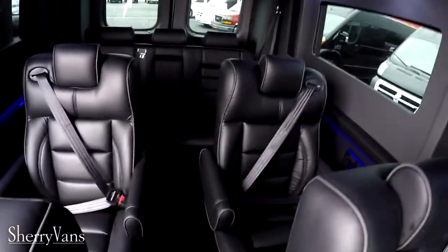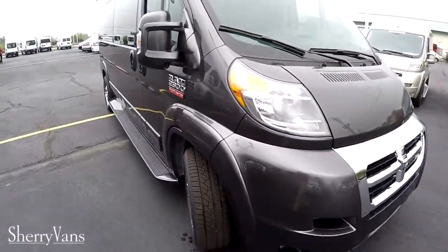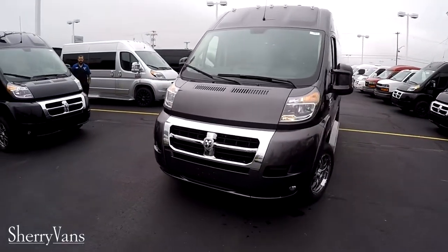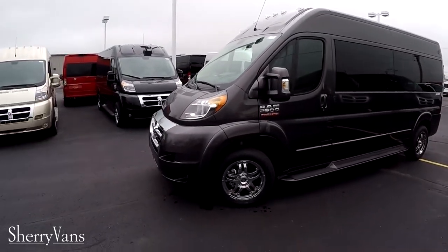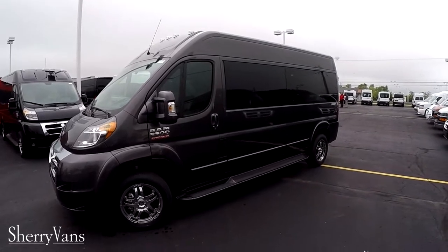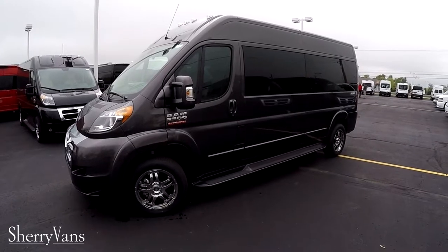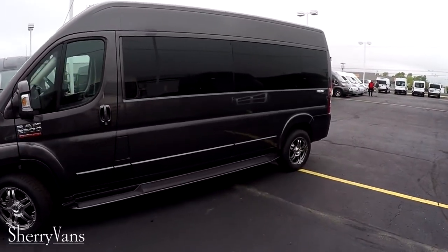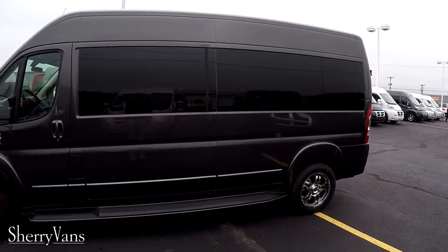That pretty much wraps up the inside of this 2017 nine-passenger raised roof conversion van. If there's anything I didn't cover or you have questions about another van here at the dealership, don't hesitate to call — there's always someone willing to help. If you enjoy our videos or are searching for your next perfect van, please subscribe to our YouTube channel and like us on Facebook so you don't miss the next great deal here at Paul Sherry's. I'm Justin Smith — thanks for your time and have a great day.